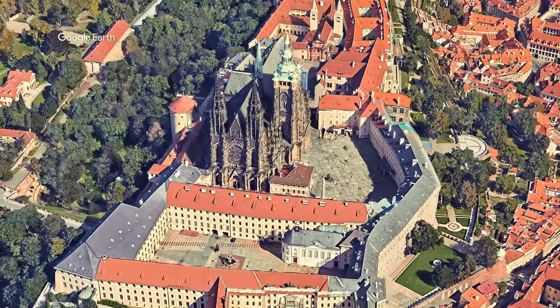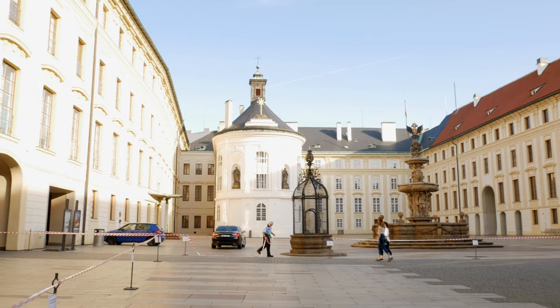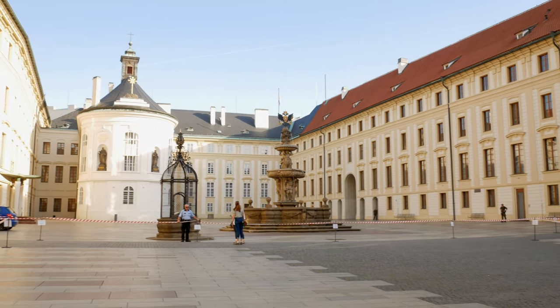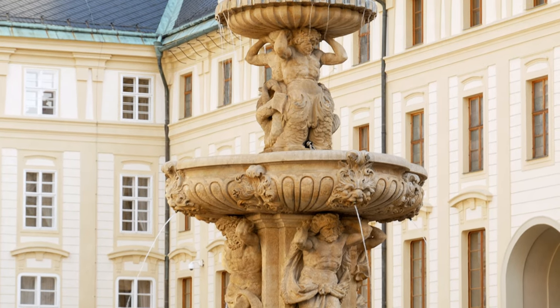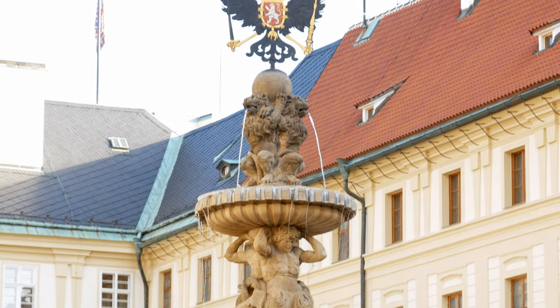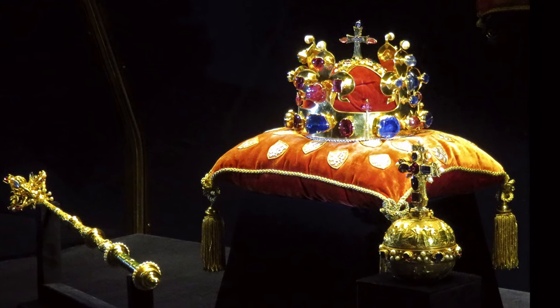The next big stop is the castle complex. This was built in the 9th century and it happens to be the largest ancient castle in the world according to the Guinness Book of Records. This has been where all the kings, emperors and presidents of Bohemia, Czechoslovakia and now Czechia have stayed. There are also the Bohemian crown jewels kept here and you're actually able to see a replica of them.